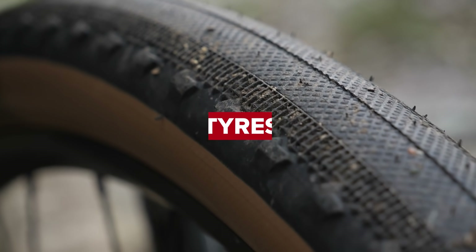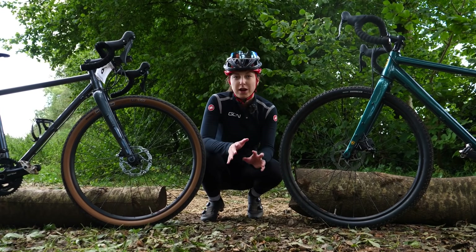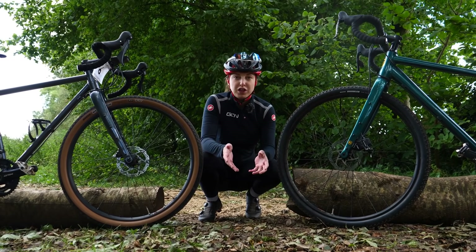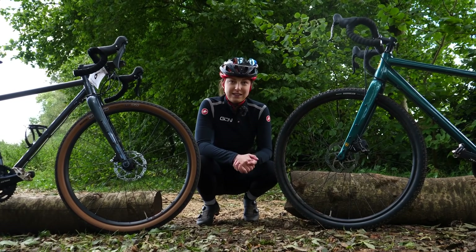First up: tires and tire pressure. For anybody doing their first gravel event, I would definitely recommend doing some research into the course. I was lucky enough to be able to go down and ride the course the day before, so I had a good idea of what kind of tires I was going to need.